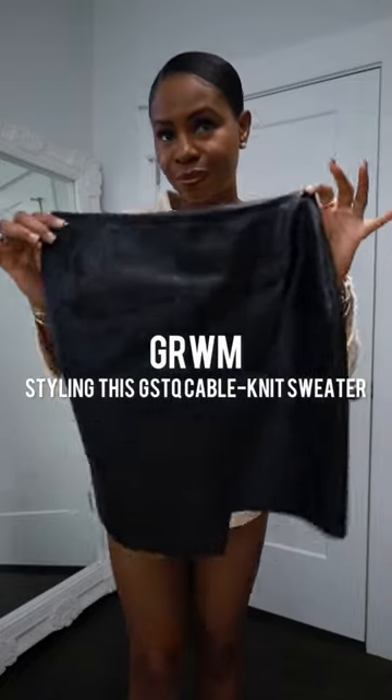Let's style this amazing cable knit sweater from GSTQ. First, I'm going to pair it with this gorgeous lambskin skirt from GSTQ. The fit is everything. It's the neckline for me — it frames jewelry so well. And the slits on the arm also frame jewelry perfectly.